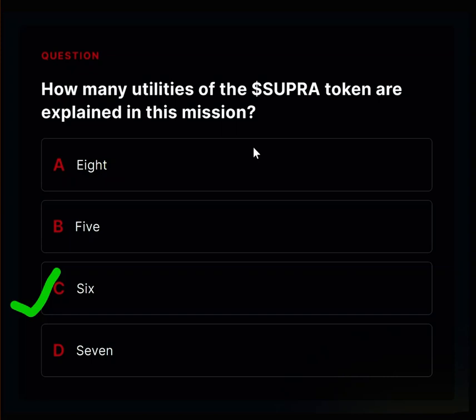Super Tokens ensure transactions happen smoothly on the network and prevent it from getting clogged. The next utility is that it's a subscription token — holding Super Tokens gives builders discounts on certain network services, just like membership cards for a store. This subscription token benefit is for builders, not for regular users.